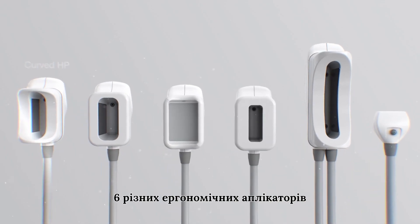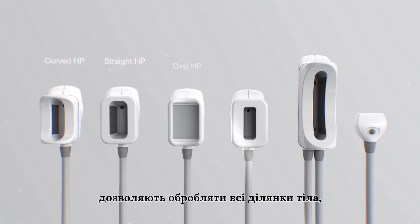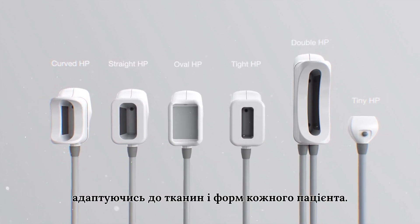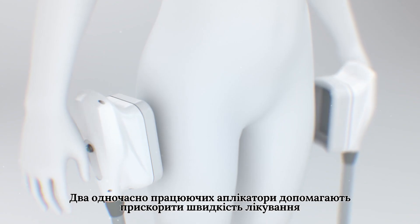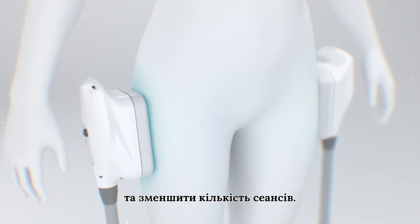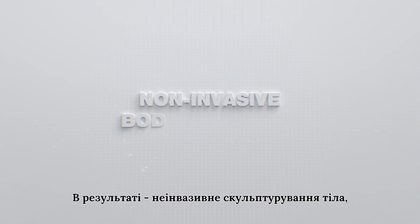Its six applicators with different ergonomics allow treating all body areas, adapting to the tissue and shape of each patient. Two simultaneous handpieces help accelerate the speed of the treatment and reduce the number of sessions, resulting in non-invasive body sculpting with no recovery time.